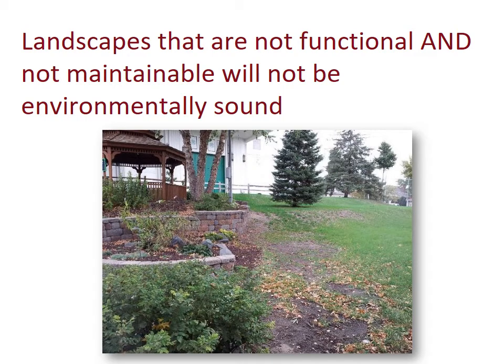Landscapes that are not functional and not maintainable will not be environmentally sound. This is a site that has a very thin grass area. When grass doesn't grow well — in this case, it might be compacted soil, eroded soil, or a slope — weeds grow in its place. When weeds grow, you've increased maintenance issues. You have to treat with pesticides or hand weed, which increases your labor, time, effort, and money because you have to buy pesticide or pay someone to weed. It's better to think about the design up front and ask: what kind of condition do I need to create to have a good lawn area?